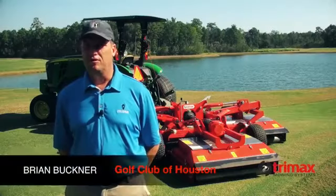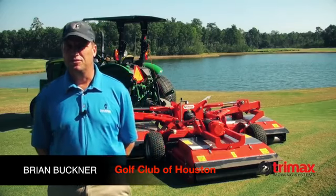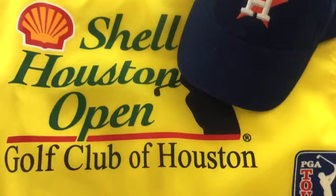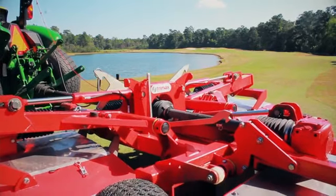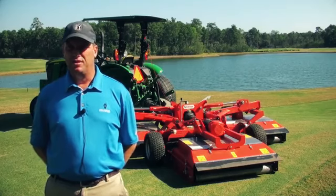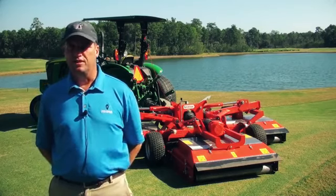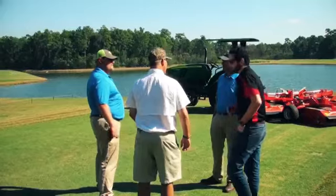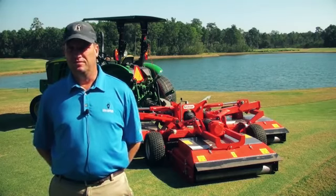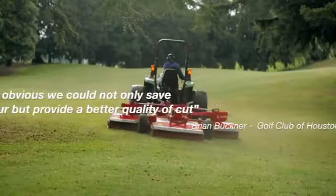My name is Brian Buckner, Certified Golf Course Superintendent here at the Golf Club of Houston, the home of the Shell Houston Open. We have 36 holes here on the property, so we were having an issue getting it all mowed out. We contacted Jamie, had him bring out the TriMax, and it was obvious pretty quick that we could not only save a lot of labor but provide a lot better quality cut.